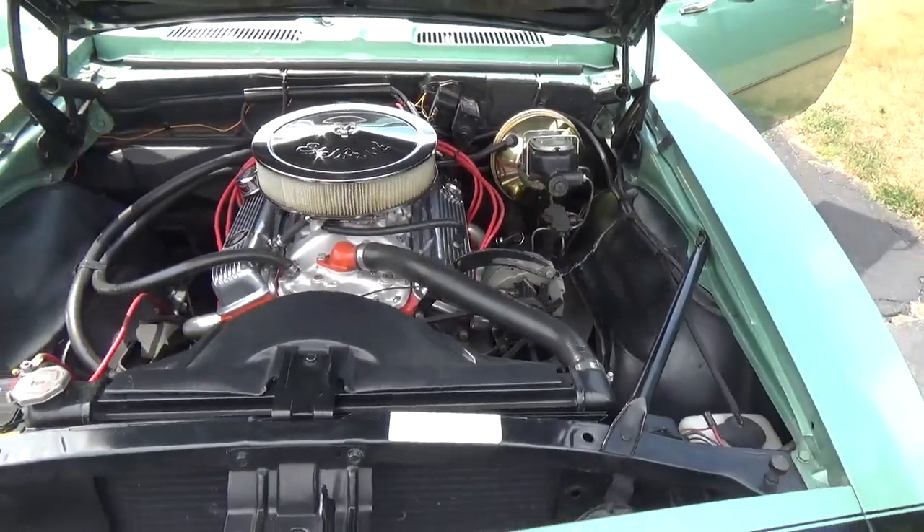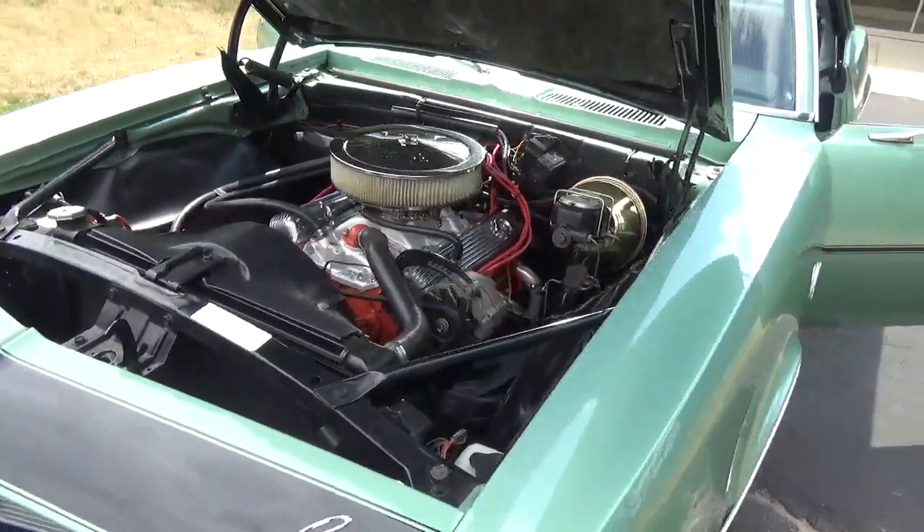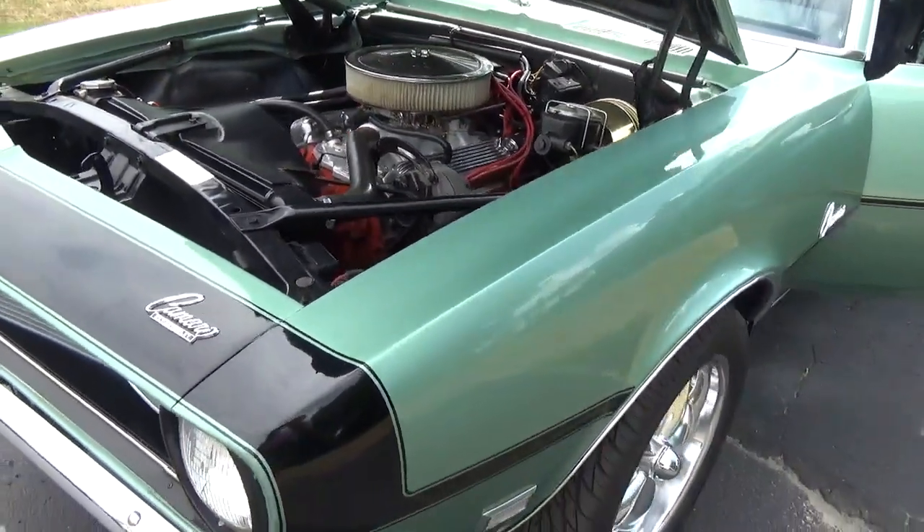The motor has been replaced. It is a 300-horse 350 with an aluminum intake and a Holley carb on it.